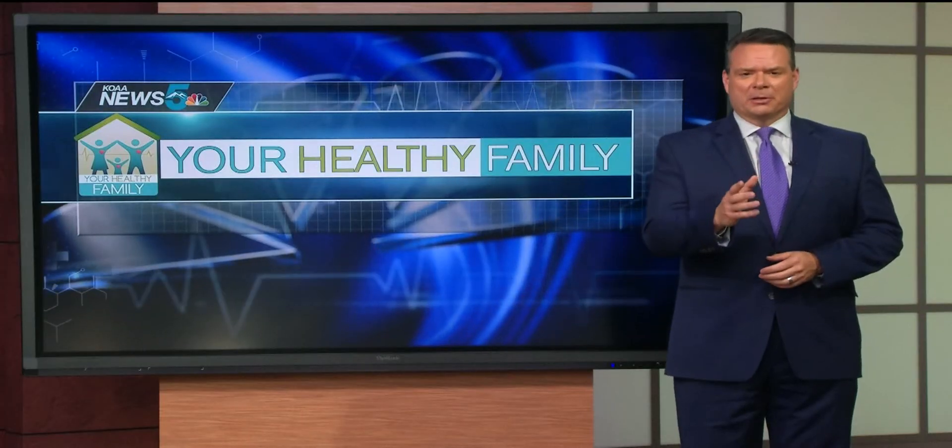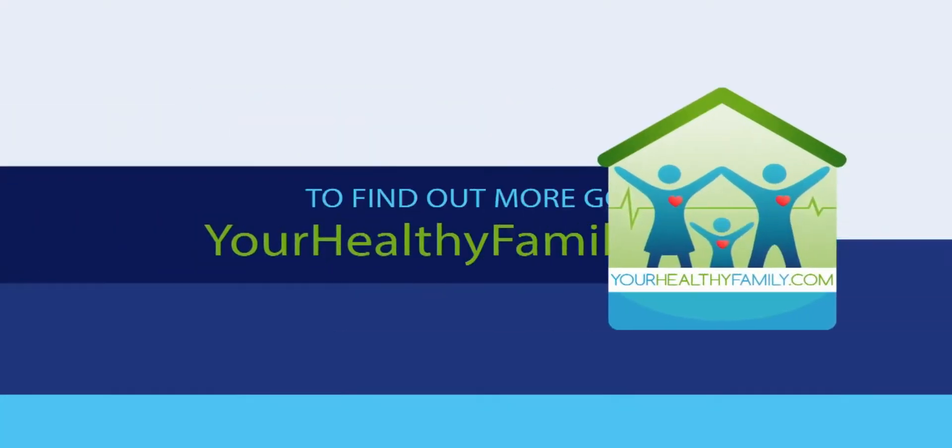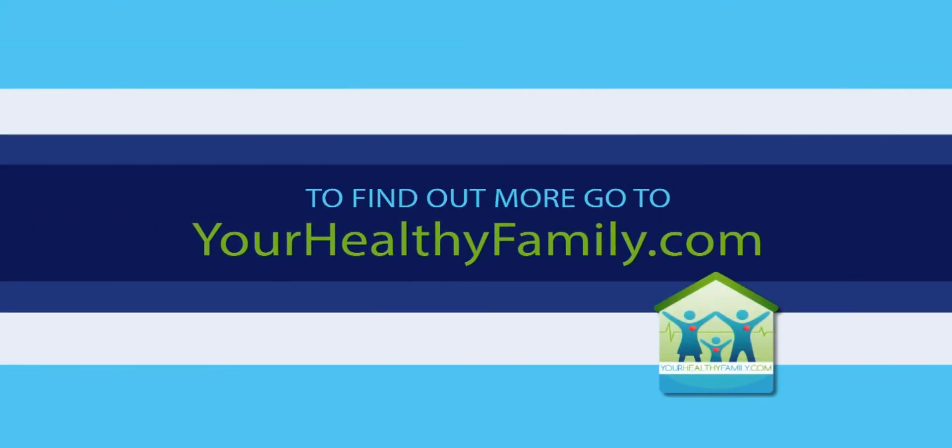If you have any questions, follow up with your dentist. For Your Healthy Family, I'm Ira Cronin. For more health stories, head to DearHealthyFamily.com.